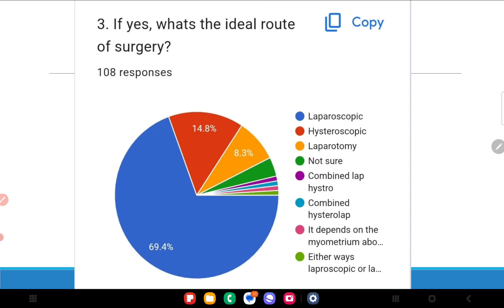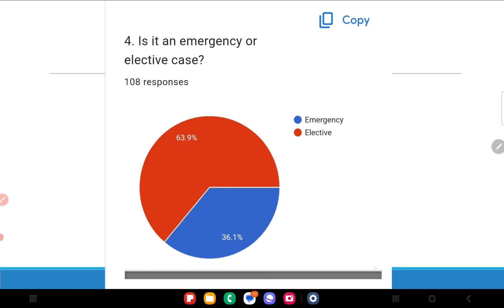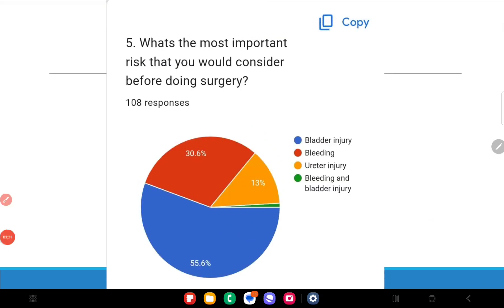The ideal route of surgery is laparoscopic — the only way to go in this patient. Hysteroscopic surgery is reserved for patients who do not want further pregnancies and have a very small sac with a good, thick myometrium above the sac of at least three millimeters or more. Is it an emergency or elective? Personally, I consider this an emergency, because rupture is possible. The most important risks to consider are bladder injury and bleeding, and in the video that follows I will explain how to avoid these through proper dissection and uterine artery ligation.